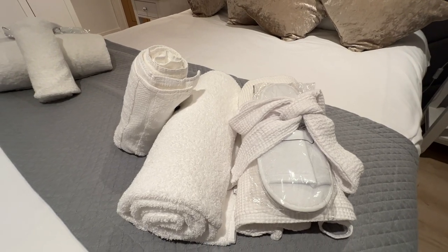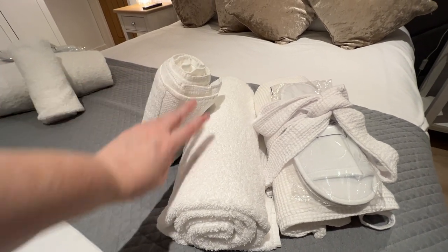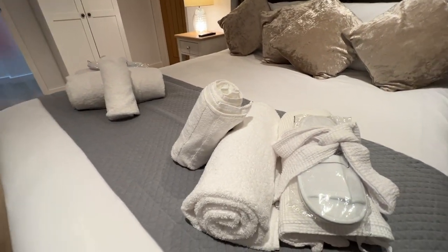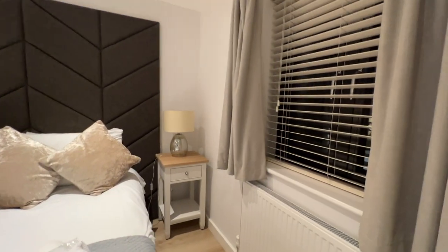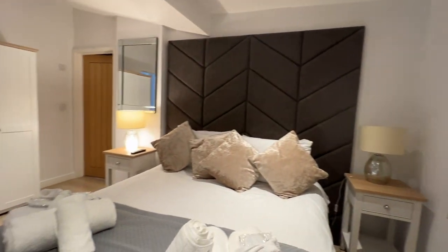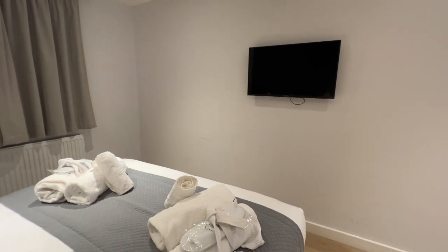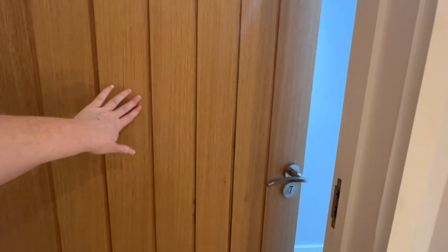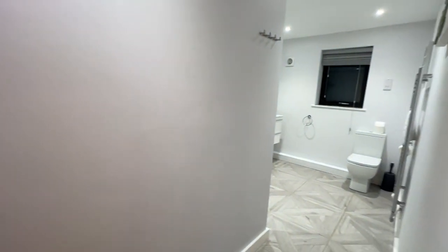I am loving the fact that in all of the double bedrooms, as well as your towels, you also get a robe and slippers per person — how lovely is that? I have to say I love the decor here. Another nice thing about the bedrooms is they all appear to have TVs in them, and all of the double bedrooms have an en suite.